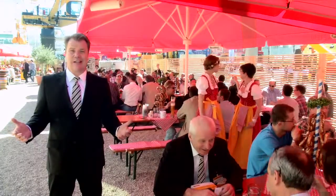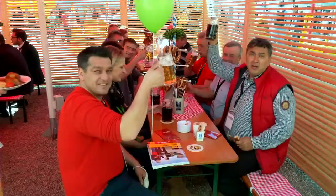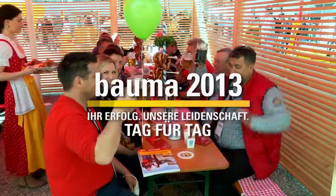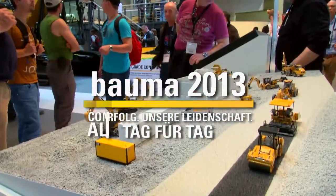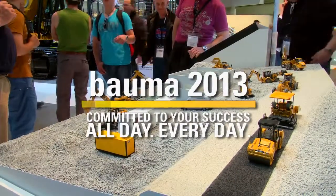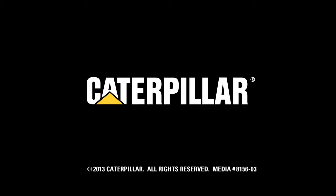Bauma takes place in Munich, the capital of beautiful Bavaria. And somehow, I feel I have forgotten something. Of course, it's the beer garden! So, come to see us at Bauma 2013 in Hall B6. We hope you enjoyed the show.